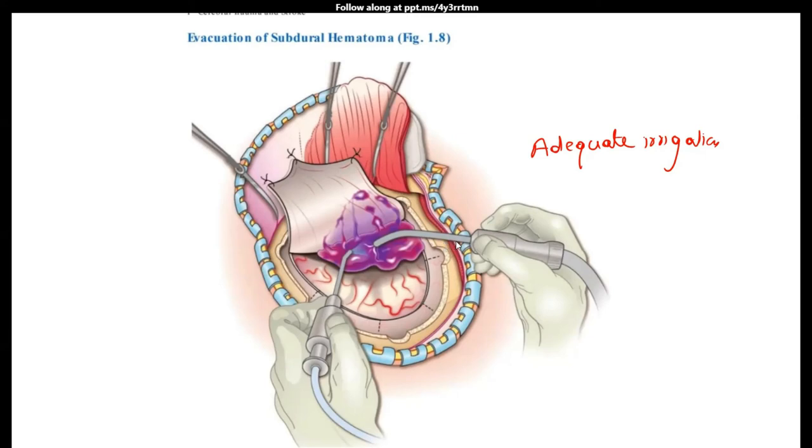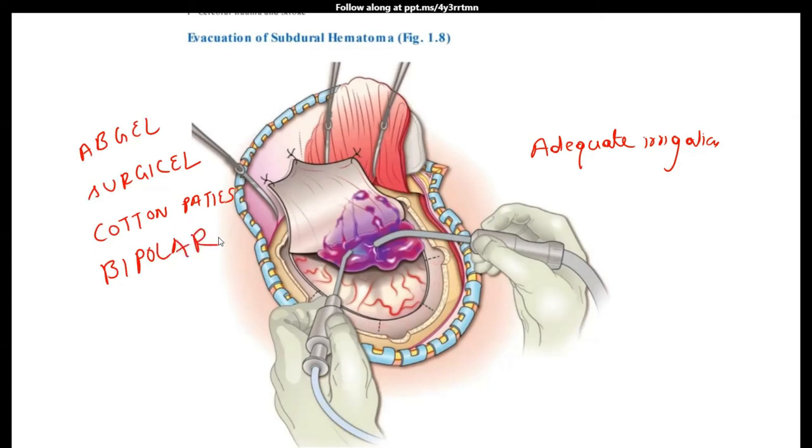Once you start evacuating the clot, you will be able to identify the source of bleeding — usually a small artery or vein on the surface of the brain. If the source is very small, achieve hemostasis using absorbable hemostats such as Surgicel or Avitene, combined with cotton patties to apply pressure. If it is a significant bleeding point, use gentle bipolar cautery. Achieving hemostasis is of utmost importance, but be gentle so that you are not injuring the underlying brain.